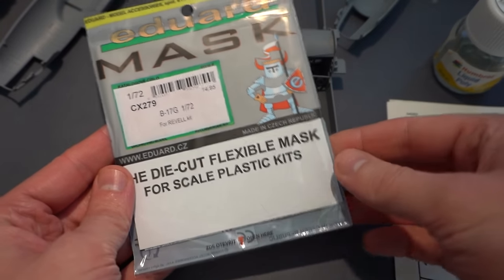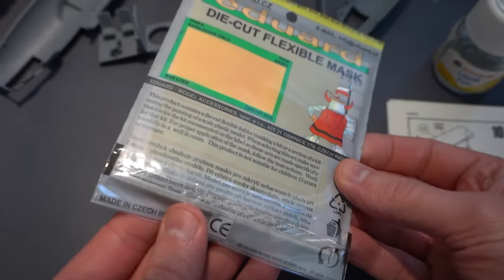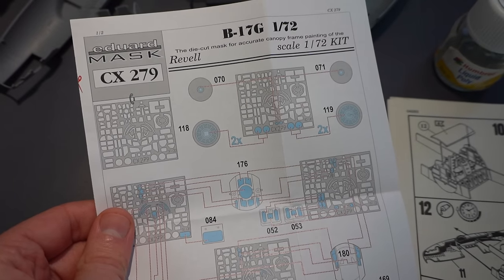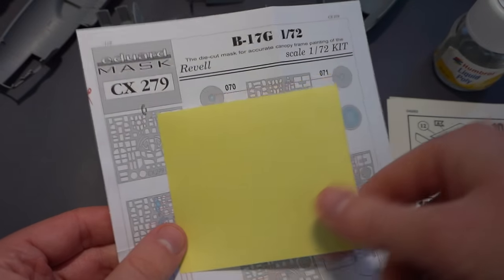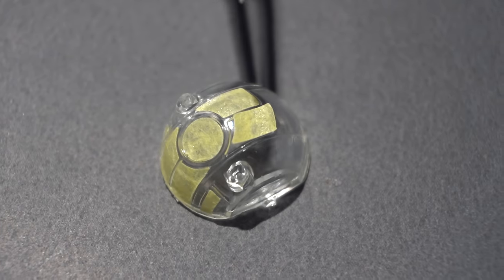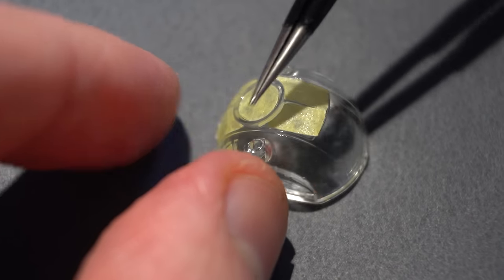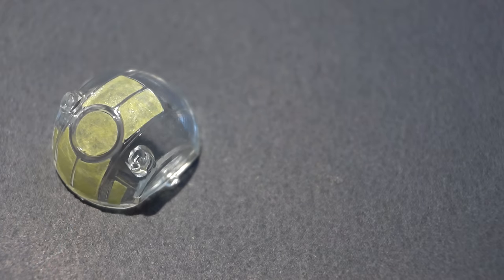I decided to get one extra thing for this kit: the Eduard mask set. I thought it would be so much easier to use a masking set that already exists for the clear parts rather than having to do everything myself. Whilst it did speed up the process, this was still quite a time-consuming step. The process was simply to peel off the tape and apply it in the correct areas on the various parts.